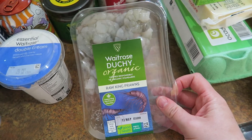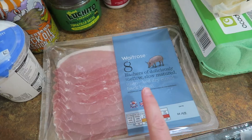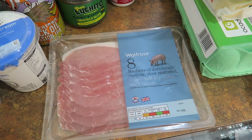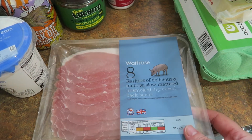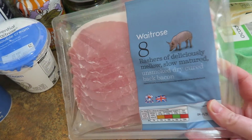I got prawns — the raw ones — to make a paella with. And I got bacon. I was thinking I might make another breakfast quiche and do it with bacon this time, but we're still working through the quiche from last week. We might just have the bacon in sandwiches. I think I've still got brie left from last week and I do like bacon and brie sandwiches a lot.